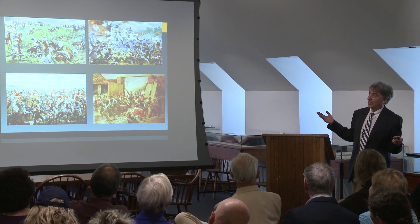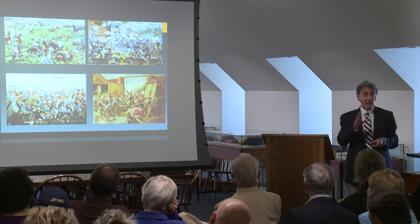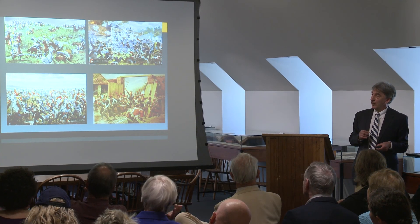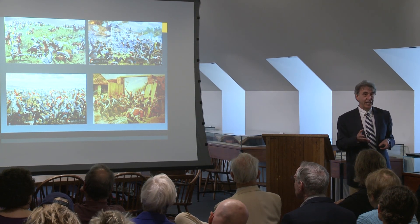So that's my take on Waterloo in art. I hope I've covered quite a lot of ground and given you some new information to think about. If you have any questions, I'll be happy to take them.